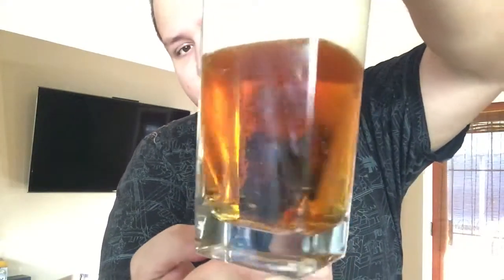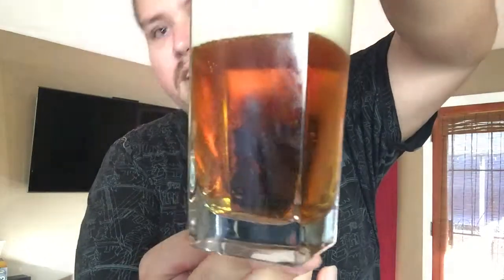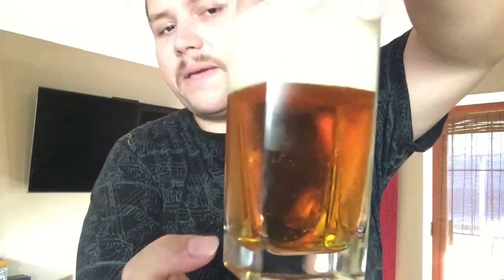Right away I can smell those hops. As you can see, we've got a very bronzy color — almost like a brown or maple color — and a very thick, foamy head.